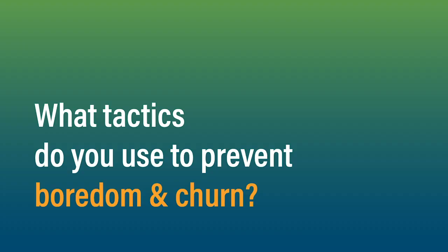Awesome. We're going to make sure to link those later in the comments on this live stream. We have another question from Frank Ramirez who asks: what tactics do you use to prevent boredom and churn?